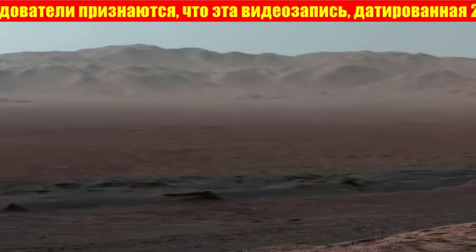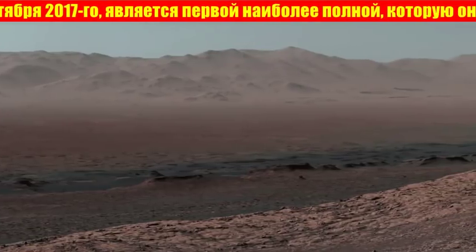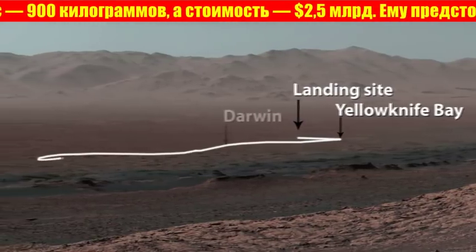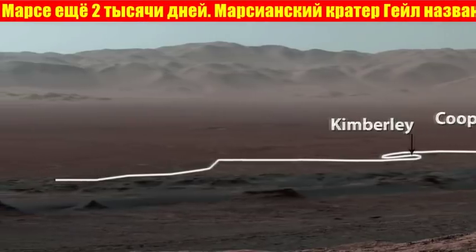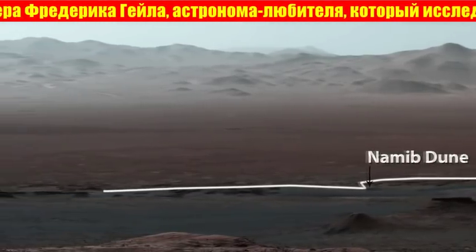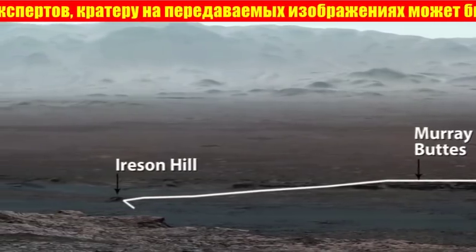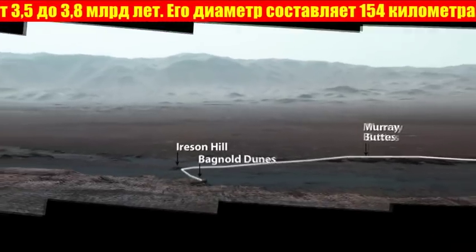This is also the first time we could look back and see everywhere we've been so far in the mission since landing in 2012. Here's the path we took. After landing, we drove to Yellowknife Bay before we turned southwest through Darwin, Cooperstown, and the Kimberley. The rover studied dark, wind-blown sand at Namib Dune. Curiosity then weaved between the Murray Buttes, checked out Irison Hill, and made a tricky crossing of the Bagnell Dunes, before reaching the ridge where it sits today and caught this amazing view.